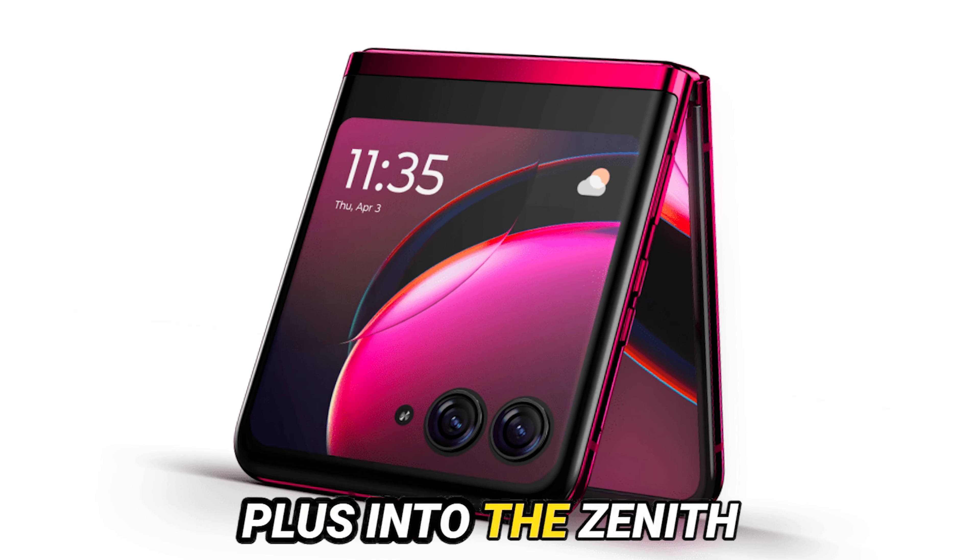Motorola Razr 2024 Pros and Cons. Pros: sleek, thin design with a large display; long battery life; powerful processor; improved low-light camera performance; enhanced productivity tools; AI-powered features.